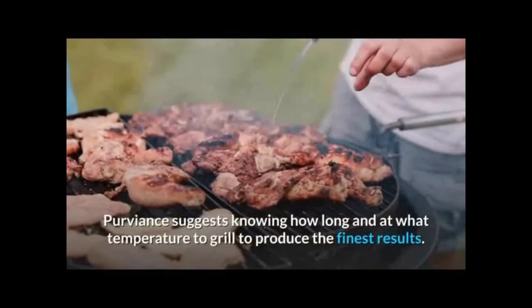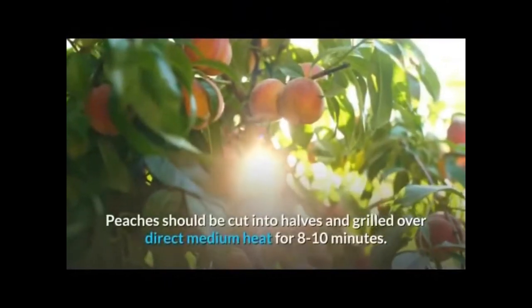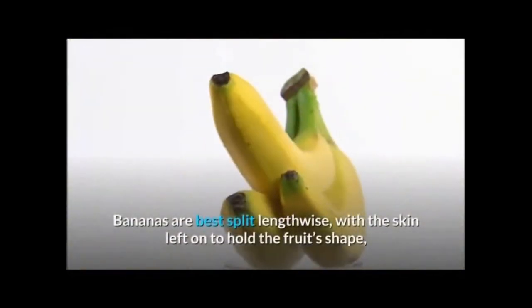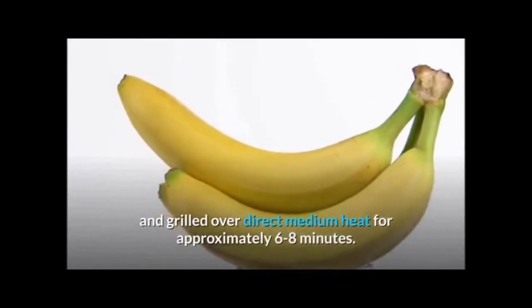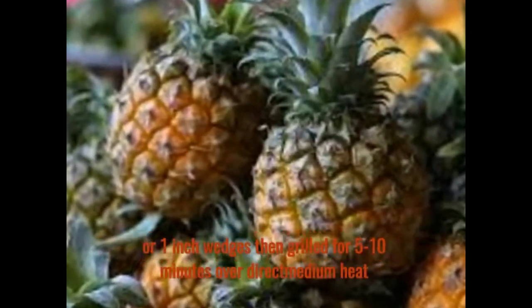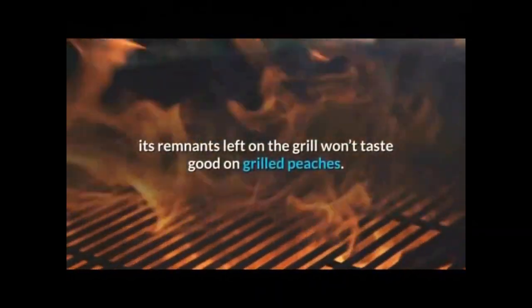Proviance suggests knowing how long and at what temperature to grill to produce the finest results. Peaches should be cut into halves and grilled over direct medium heat for eight to ten minutes. Bananas are best split lengthwise with the skin left on to hold the fruit's shape and grilled over direct medium heat for approximately six to eight minutes. Pineapples should be peeled, cored, and cut into one-half inch slices or one-inch wedges, then grilled for five to ten minutes over direct medium heat.